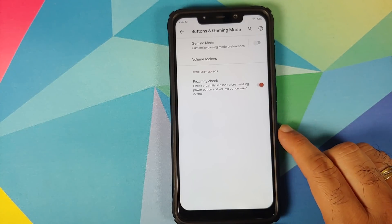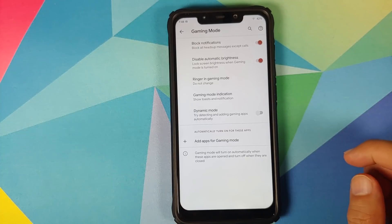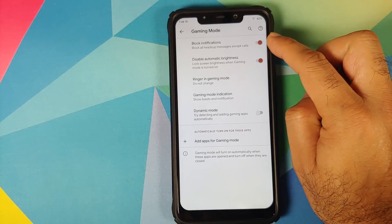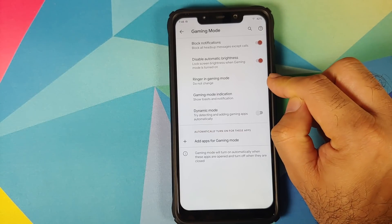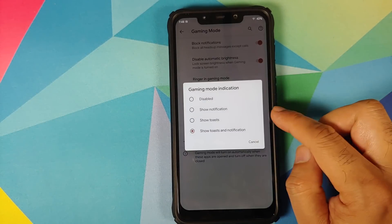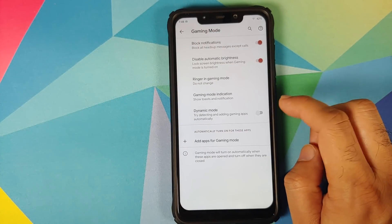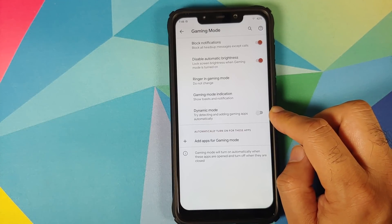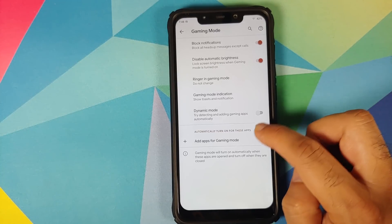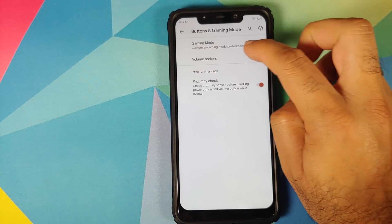You have a master toggle to enable or disable gaming mode. If you tap on gaming mode, you get more options: you can block notifications, disable automatic brightness, and choose what to do with the ringer in gaming mode. You can also choose whether to show a gaming mode indication, and there is a dynamic mode toggle wherein it can try detecting and adding games automatically, or you can add games manually using the Add Apps option.